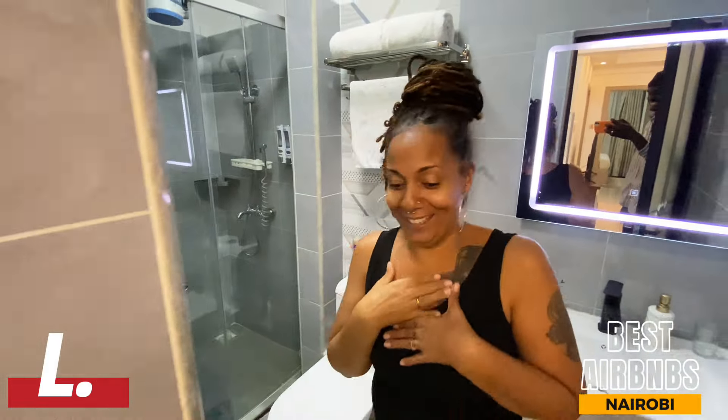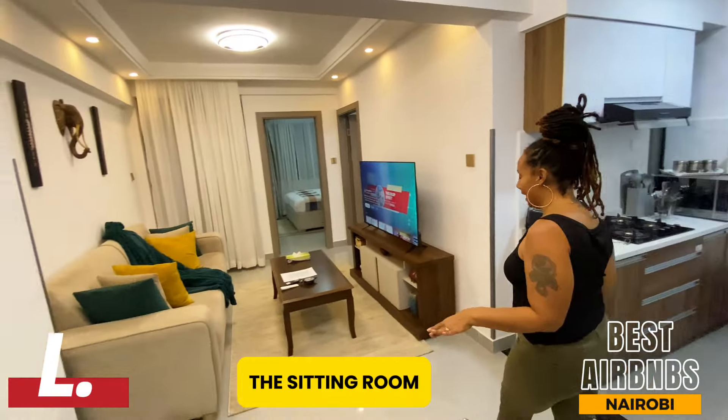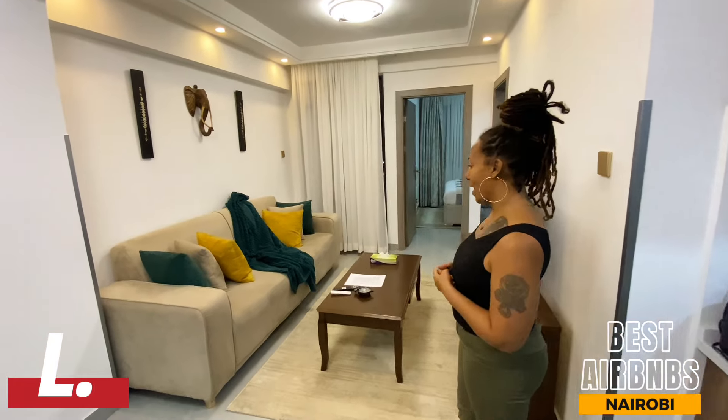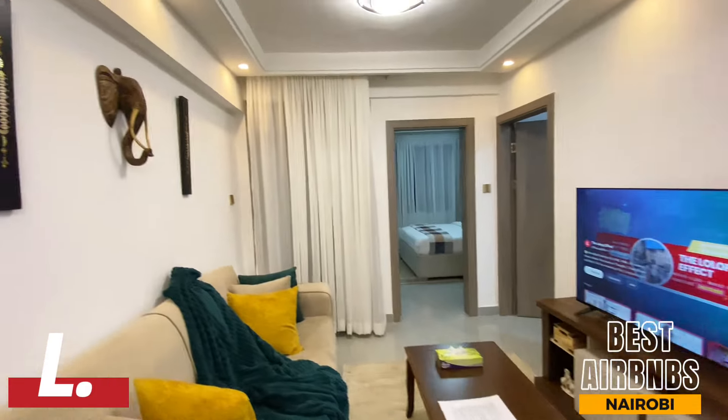Then we come this way and the way they have decorated and done the decor in here — it's beautiful. I love the color scheme; it looks like local art. It's really nice.